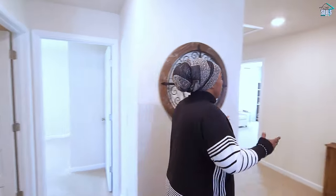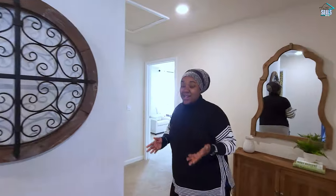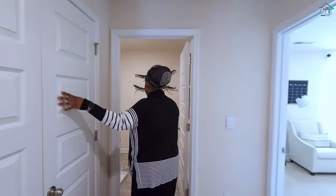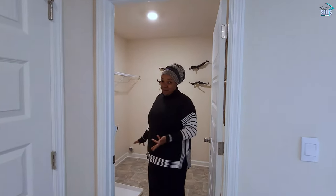One thing I like about this L plan is that the rooms are really separate. You really can't tell how large this home is from the outside, but you are pleasantly surprised when you come inside. You have your utilities too here, and a nice size laundry room right here.